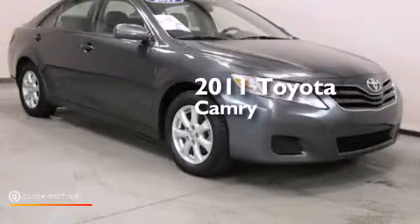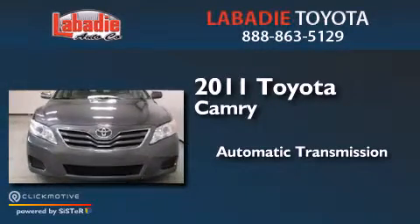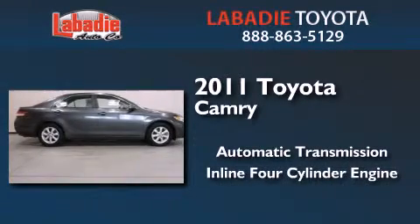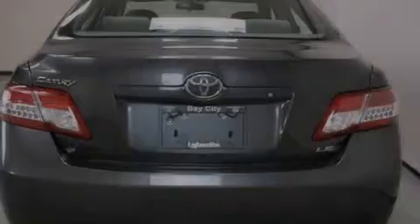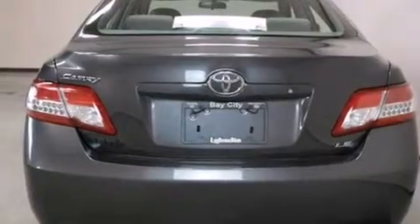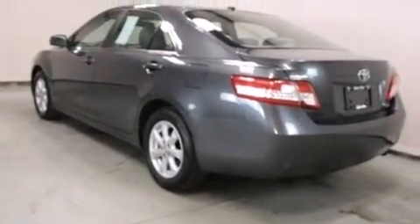This is a 2011 Toyota Camry. This four-door sedan has an automatic transmission and an inline four-cylinder engine. Features include a low tire pressure indicator, traction control and stability control systems, and cruise control.